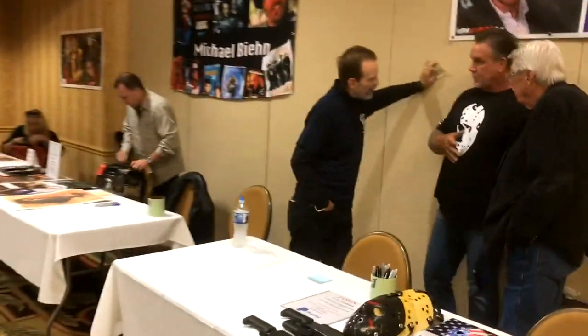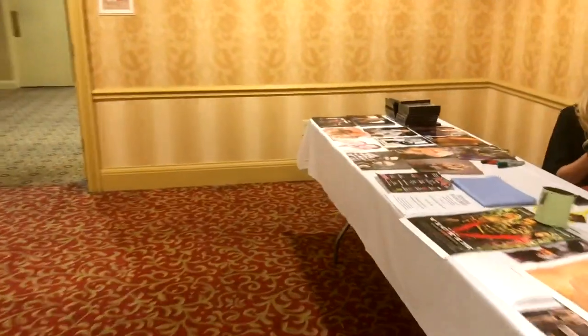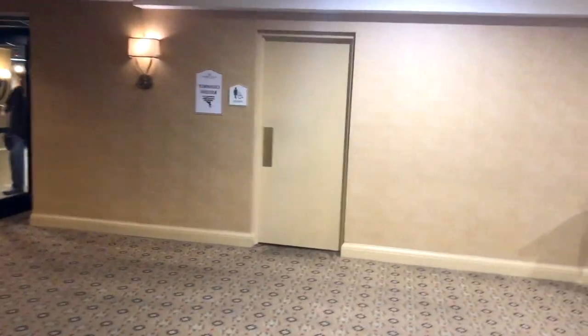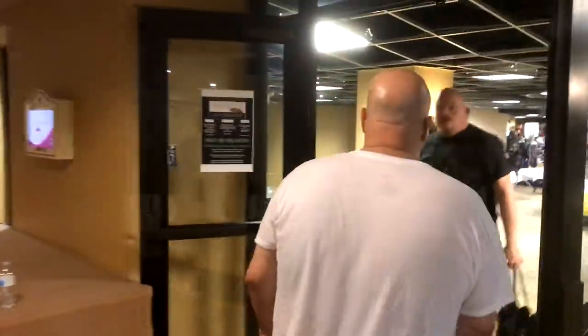Powwow going on with Dean and CJ. Now we're going into the other room. Like I said, it's kinda bare — small crowd. Not that I'm complaining.